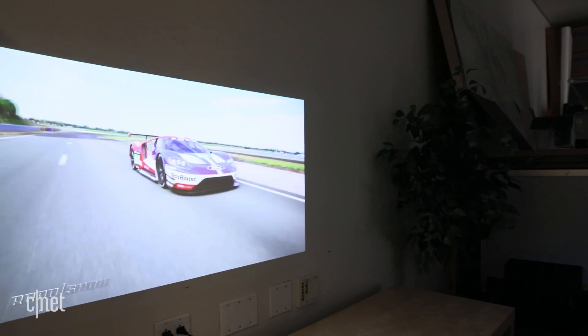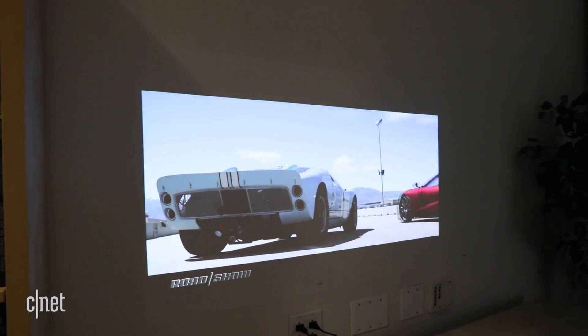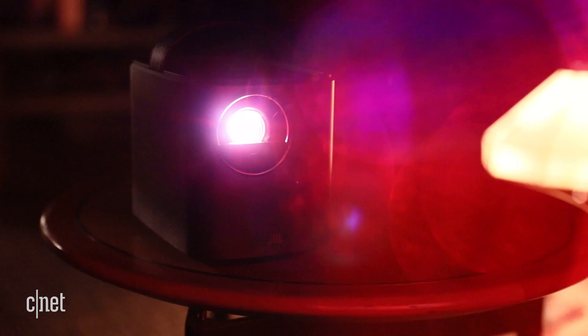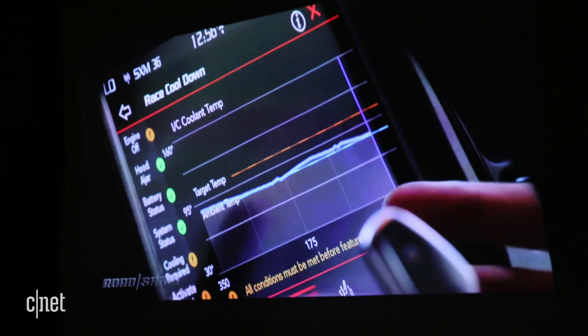Rated at 3,000 lumens, the projector is fairly bright, particularly for a projector of its size, but you'll still want to project in a dark room so the image doesn't get washed out. The projector has a native resolution of 1280x800, or 800p, and the images I projected were fairly sharp, though there was a little bit of softness that made you feel like you're watching something in between a DVD and a Blu-ray.